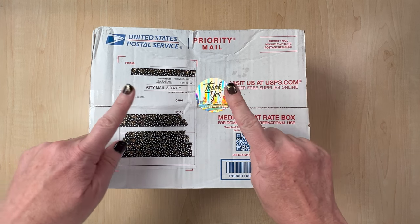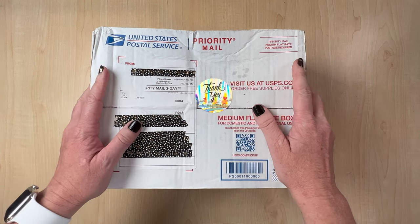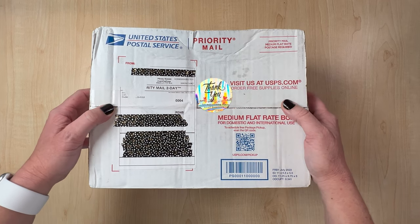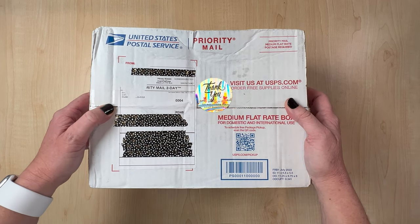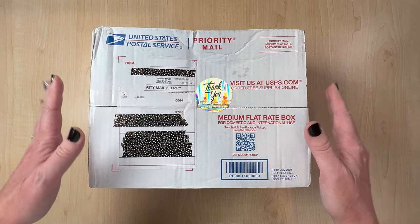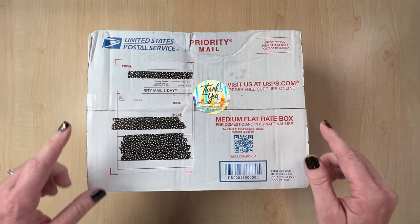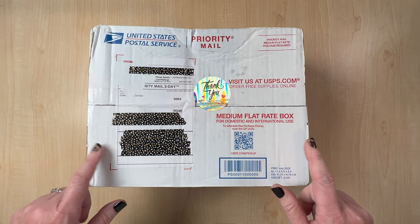They had an Etsy shop, but now they have their own website, so I will definitely have them linked below. The one question I did have — I reached out to Elizabeth and I'm just waiting for her response. I'm trying to find out if you can still get these, so that's the one thing I don't know.